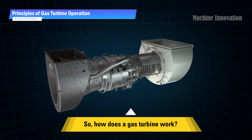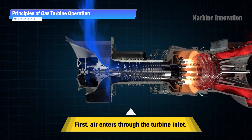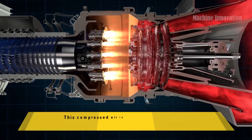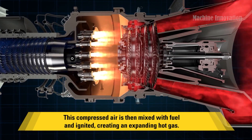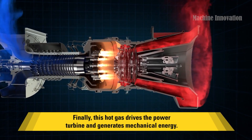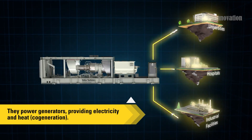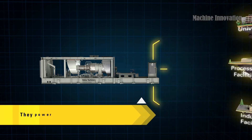A gas turbine works on the principle of converting energy from fuel into mechanical power through a series of stages. First, air is drawn into the compressor, where it is compressed to high pressure. This compressed air is then mixed with fuel in the combustion chamber, where the mixture is ignited. The resulting high-temperature, high-pressure gases rapidly expand and pass through the turbine blades, causing the turbine to spin. The energy from this spinning motion is transferred to a shaft, which powers generators or propellers. Finally, the exhaust gases exit the turbine at high velocity, producing thrust or energy. This cycle of compression, combustion, and expansion is the heart of gas turbine operation, providing the power necessary for a wide range of applications.